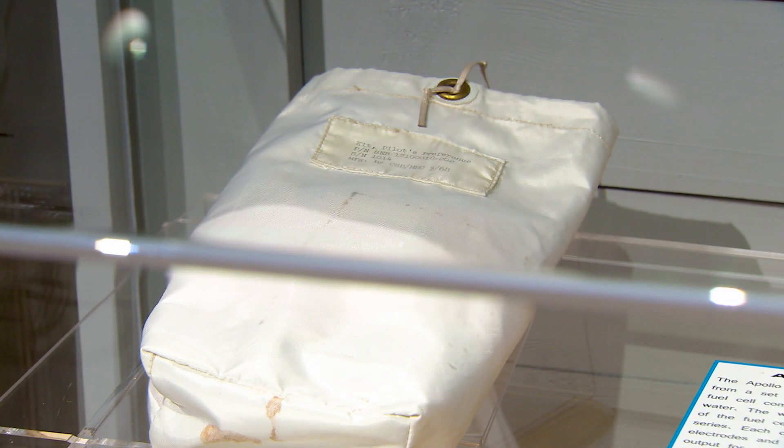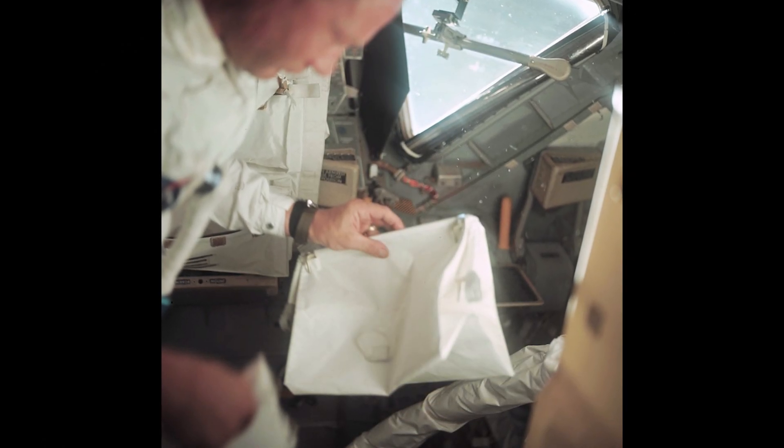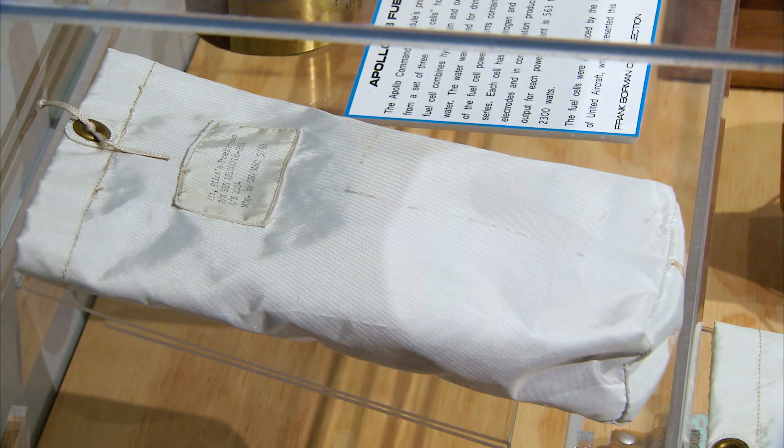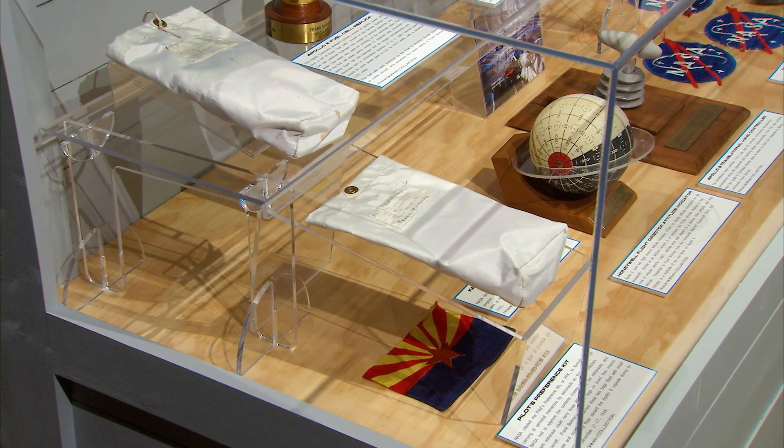What we're going to talk about is something called the Personal Preference Kit, or PPK. On the surface, they just look like small bags, but in reality they're actually made out of a beta cloth that NASA developed after the Apollo 1 fire that is a fire-resistant material. The astronauts started this tradition on Gemini, and then it went into Apollo. On Apollo, they were allowed to carry three bags. The PPKs were used to allow them to fly some personal effects that would mean something to them or something that they could share once they got back to Earth.